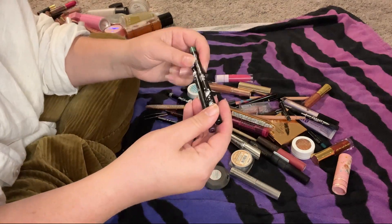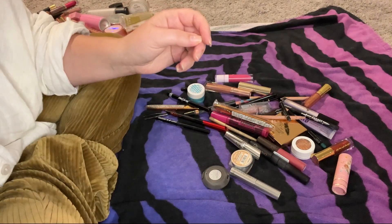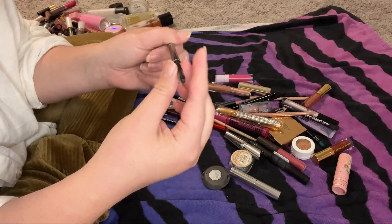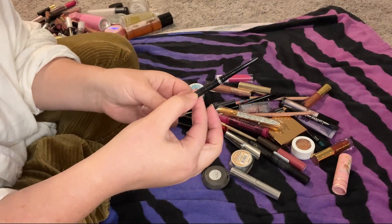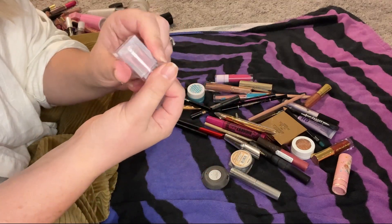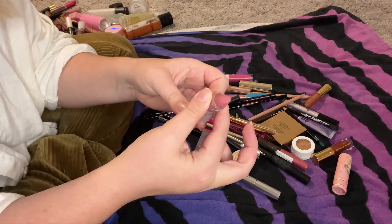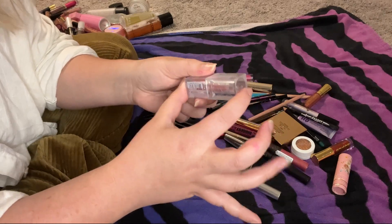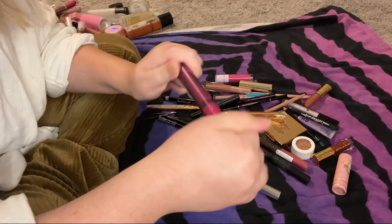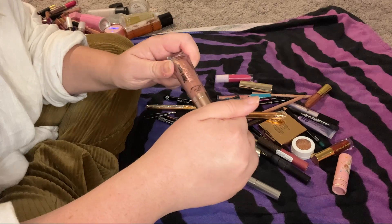My two ColourPop gel liners from the Hocus Pocus collection I will be keeping. This very old Wet n Wild Megalast Retractable Eyeliner — it's just so old I'm throwing it away. The JoA Air Light Lipstick in Jet Setter is like the only bullet lipstick I have, so I'll keep it — it's a nice color. The Prestige My Biggest Lash mascara is old and I'll be getting rid of it.